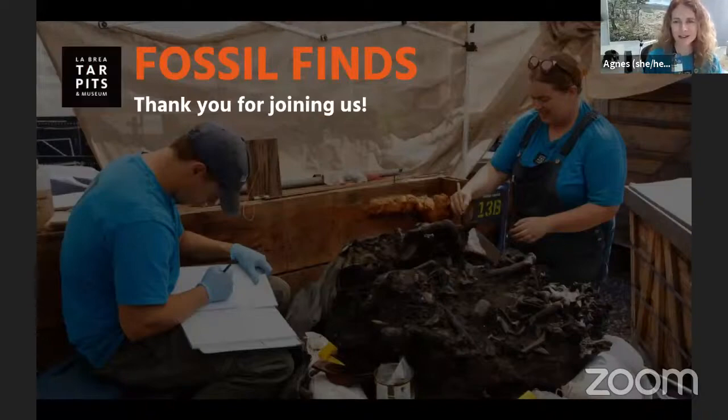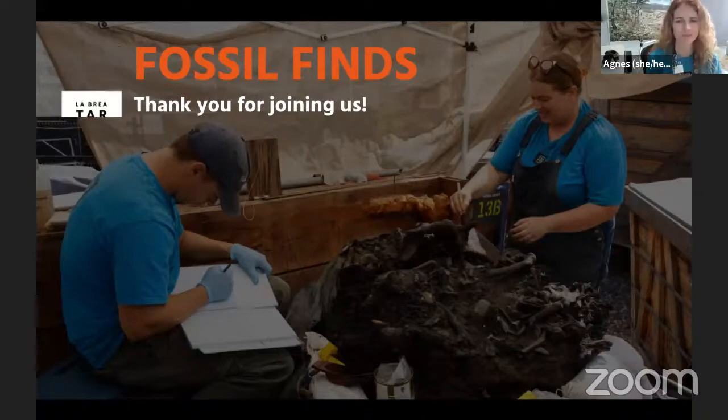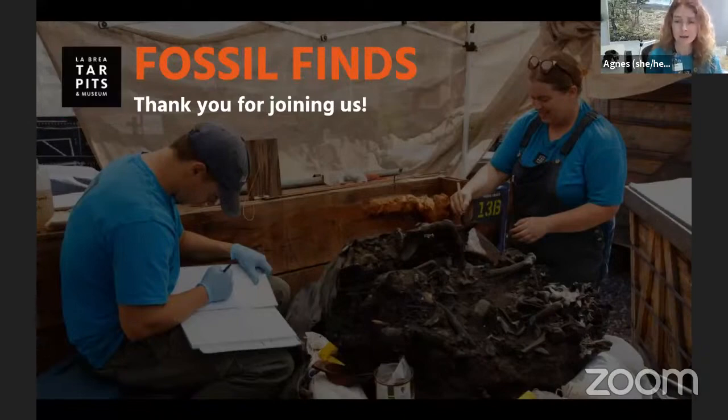Welcome everyone. We're so glad to have you with us this morning for an up-close look at some of our favourite fossil finds discovered right here in the middle of Los Angeles. Thank you everyone for joining us. My name is Agnes and I work with the education team at the La Brea Tar Pits.